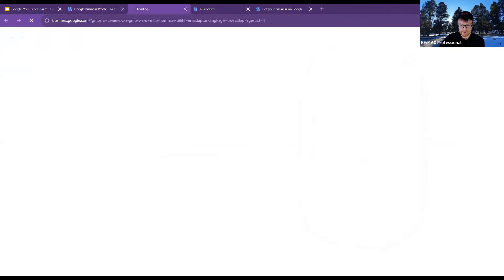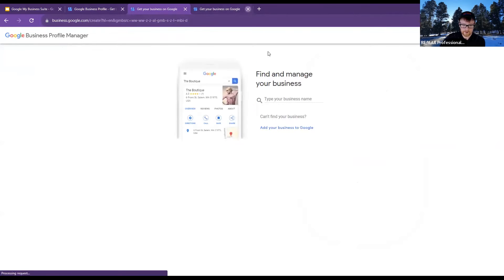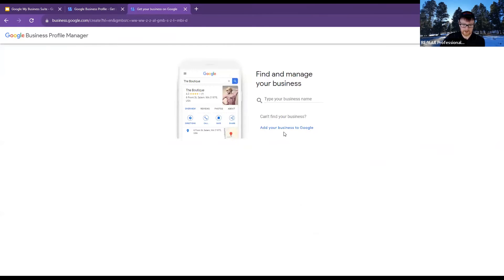Once we hit that 'Manage now' button, it's going to take us to this page, and then on the top right-hand side we're going to click 'Add business' — 'Add single business.' Then from there, our best bet is to click that 'Add your business to Google' button.